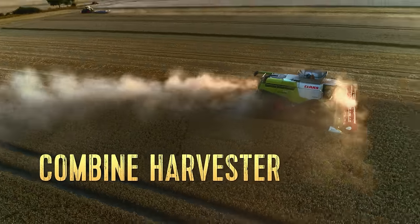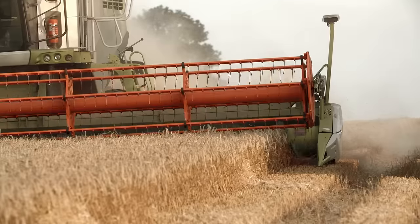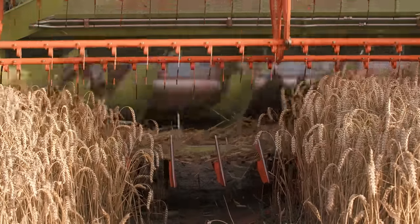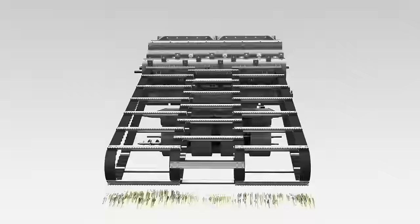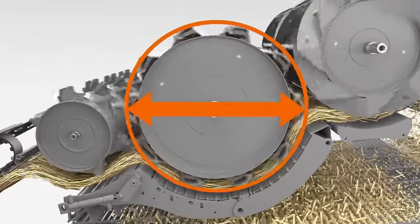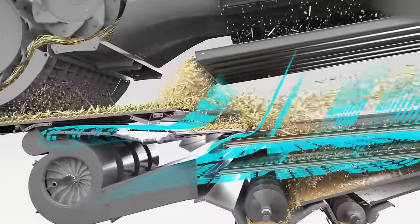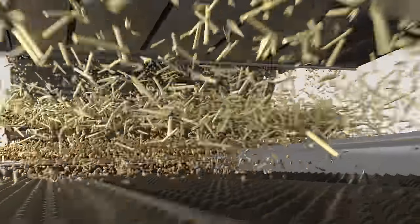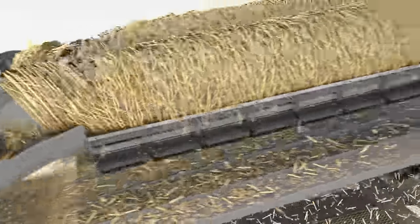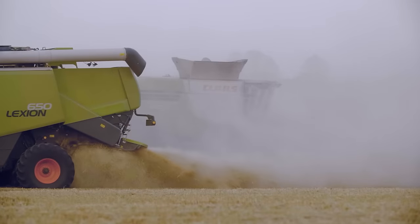Modern combines carry out the harvest worldwide with technical precision. The reel brings the crop into position so that the cutter bar can chop the stalks before the crop is pulled into the jaws of the combine. Inside the combine harvester, metal rollers thresh the crop. The grains fall down. A blower separates the chaff from the grain. The straw is transported further to the rear. Together with the straw, all the unwanted plant parts land back on the field to enrich the next sowing season as nutrients.